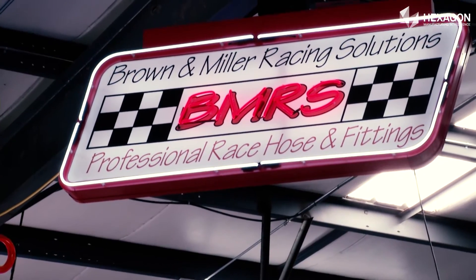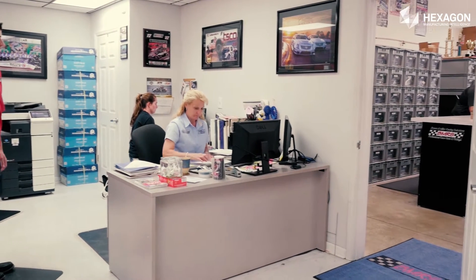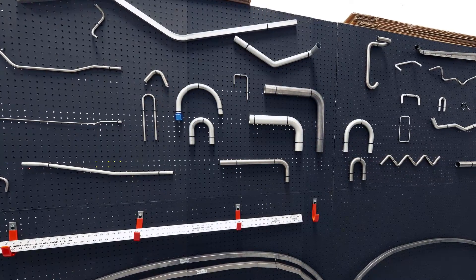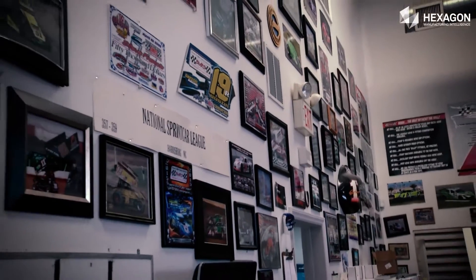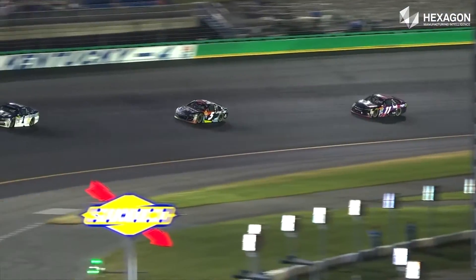We started in 1999 with three people in North Carolina and three people in England. Our customers bring us samples or data files to make CNC tube bending in the racing industry. We copy those samples, duplicate them, and apply the fittings to the ends so we can provide a finished product. We've been fortunate to do well with the NASCAR race cars. We located ourselves here in North Carolina because most, if not all, the teams are located here now. We provide to 100% of the NASCAR teams in the racing industry.